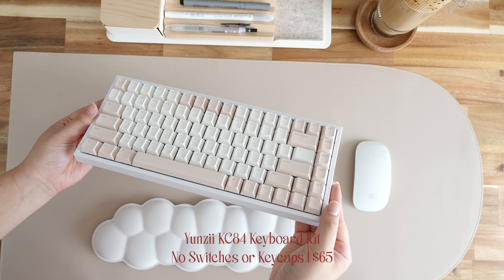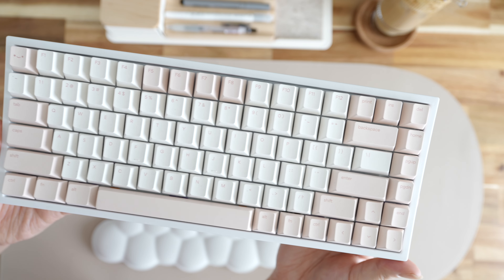For an honorable mention: before the Monakey, I had the Yunzu KC84 wireless keyboard kit at $65 — without switches or keycaps. I purchased some Amazon Eco Lavender switches to try a slight custom build and test it out. This is the only keyboard that's not a brown switch. The layout is a little more cramped. It was really popular on TikTok and people wanted to know more about it — I'll link my build video below. Right now it has Osume Keys Sakura keycaps. The wireless feature is great, though the build quality isn't as nice as the Monakey.